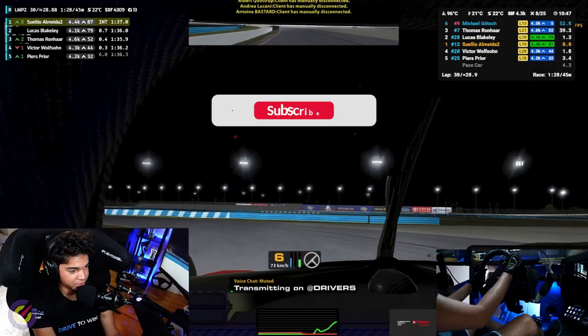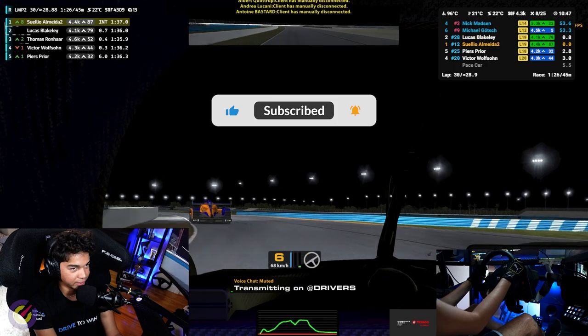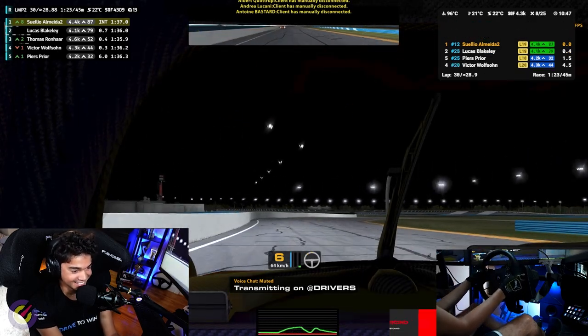Oh my god, I finished with 0.0 fuel. I completely forgot to look at the fuel. Good race, guys. Good race.